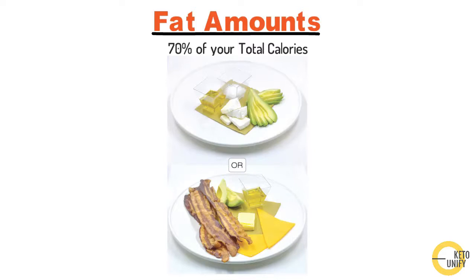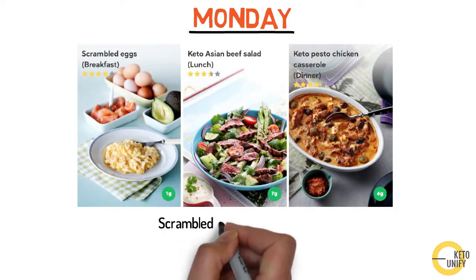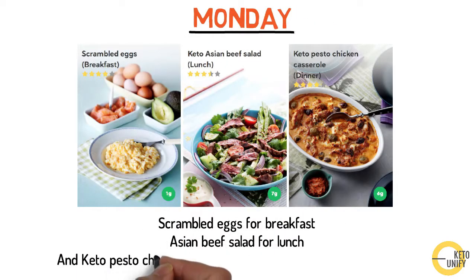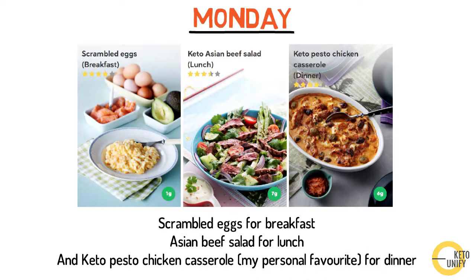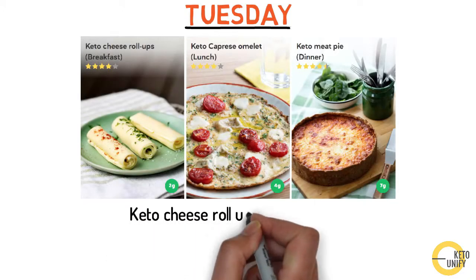Now that you have a good idea of portion sizes for each macronutrient, let's look at an example of a weekly keto meal plan based on three meals a day. Your three meals for Monday may be scrambled eggs for breakfast, Asian beef salad for lunch, and keto pasta chicken casserole — a personal favorite — for dinner. Tuesday meals may be keto cheese roll-ups for breakfast, keto caprese omelette for lunch, and keto meat pie for dinner.